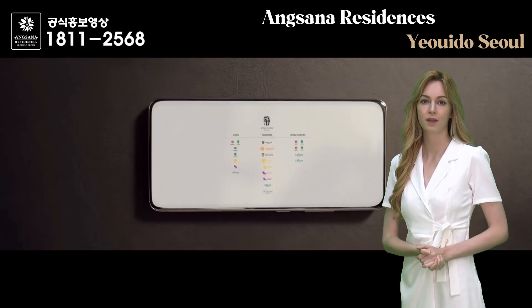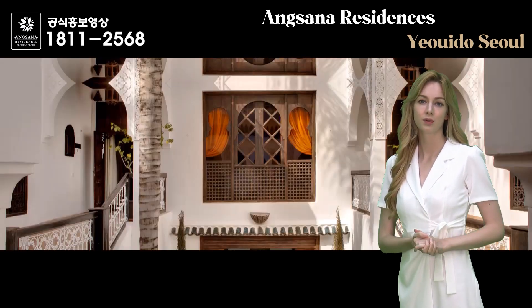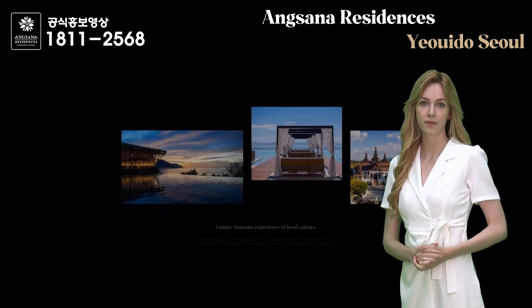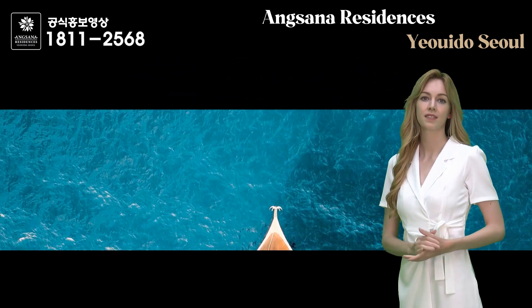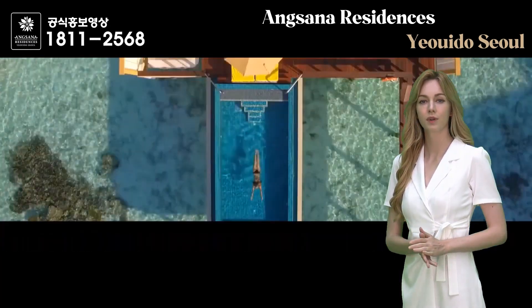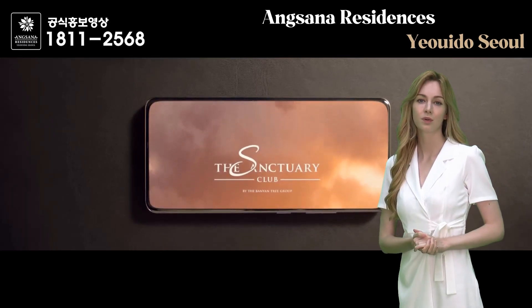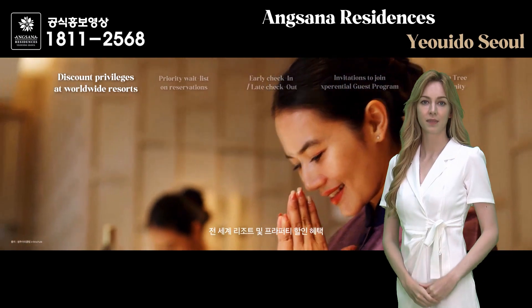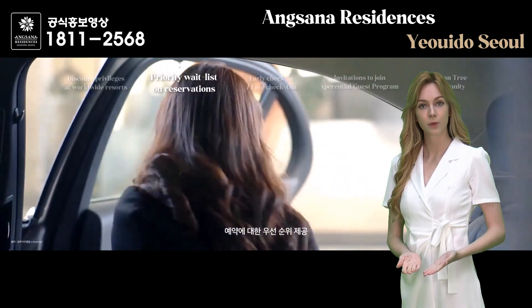Lastly, let me briefly introduce you to our unit types. HB type 3A is a type with Han River view. Ha type has an open three-room structure designed to maximize views of Yeoido Park, downtown, and Han River. It has two bedrooms and two bathrooms but can be expanded up to three rooms depending on options available. The private VIP room is equipped with glass walls and enclosed spaces for customer privacy. If you make a reservation in advance, we will provide a quiet private VIP consultation space so you can comfortably consult with your family or friends.